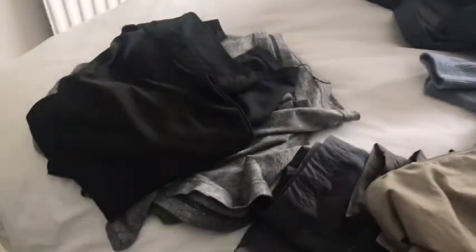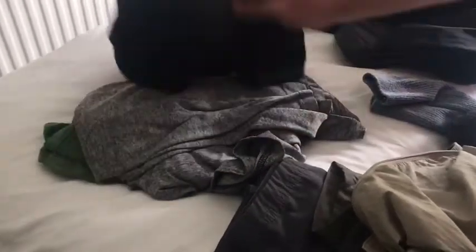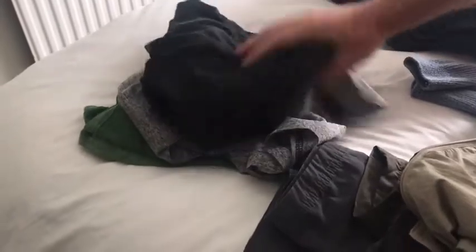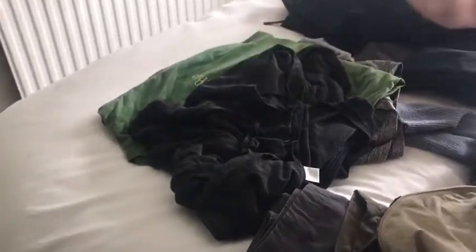Moving on, we have standard six t-shirts all in different tones — shades of grey and black. We actually have a green one there for a little bit of variety. Two pairs of socks. Talking about the trousers — or, if you're watching from the USA, you would call them pants; here in the UK we call them trousers.